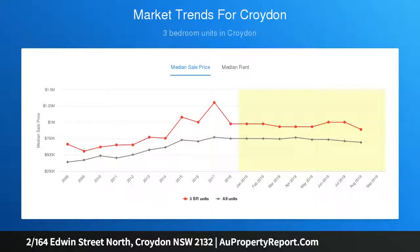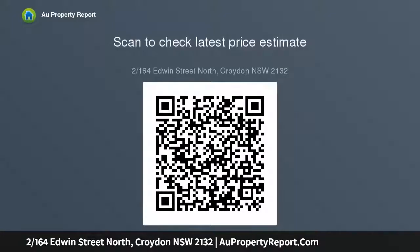Features include spacious bedrooms with ground level access, enormous living and dining area providing options for various layouts, neat galley kitchen with ample storage, original bathroom with separate bath and shower recess, ground floor access from living and dining following onto a grassy yard, lock-up garage with an exclusive separate laundry. Small complex comprised of...